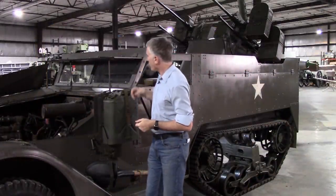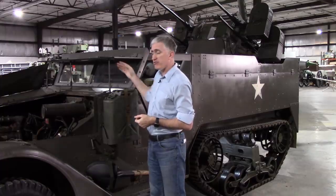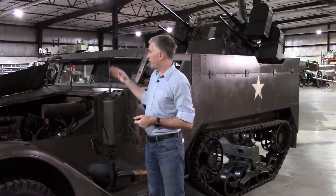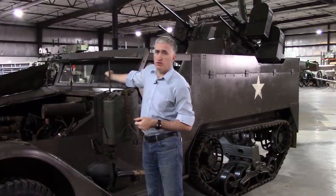Moving further back, we have the droppable windshield armor. It's on three supports. Do take out the glass before you try to drop the armor — otherwise you will not be very happy. There are also removable windshield wipers.